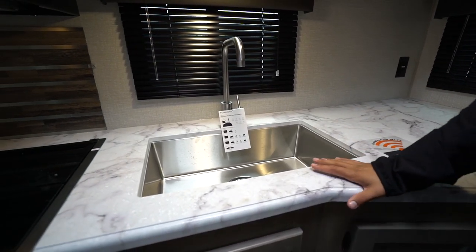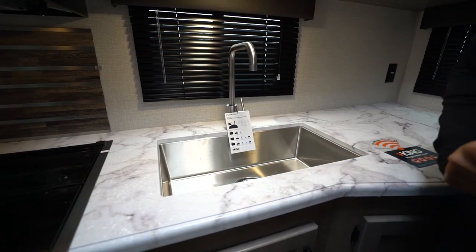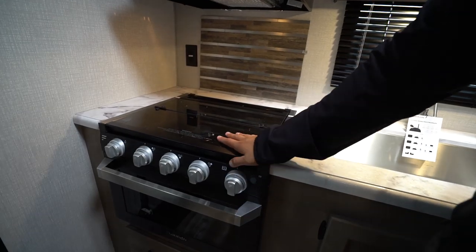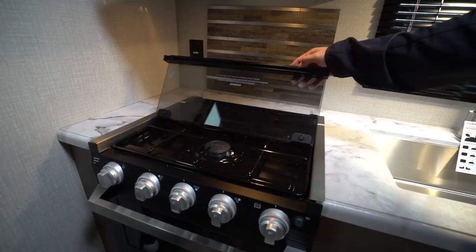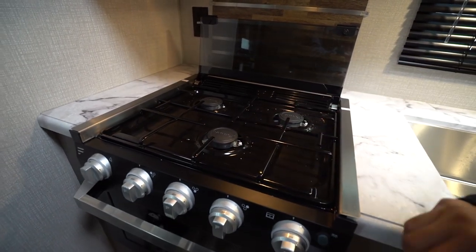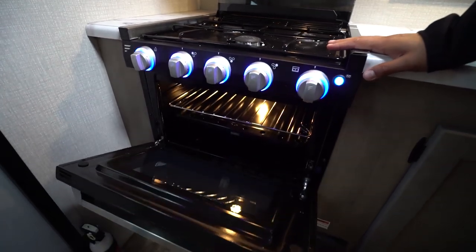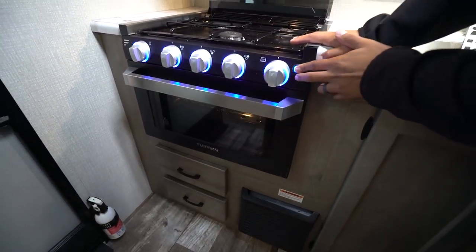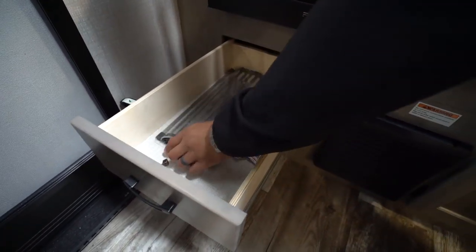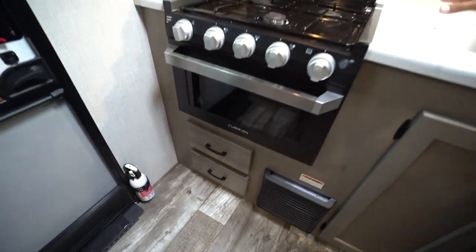You will see the single undermount bowl — I like the undermount, it gives a much cleaner look with the high rise faucet. Your recessed Furion three burner cooktop has a glass cover so you have more prep space; you just fold that up and back. The front burner is high output. The knobs light up, and then you have the oven underneath if you want to do some baking. You'll also see a couple additional pullout drawers there.